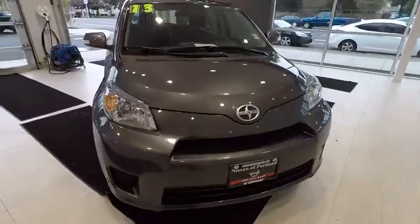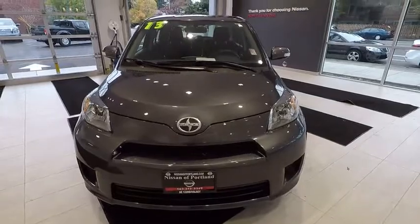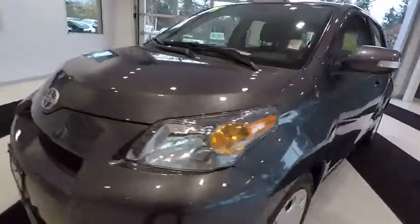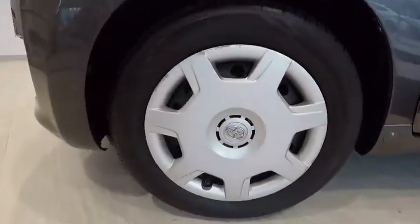MP3 player, power door locks, bucket seats, child safety locks, power windows, brake assist, auxiliary power outlet. Come see the car for yourself.